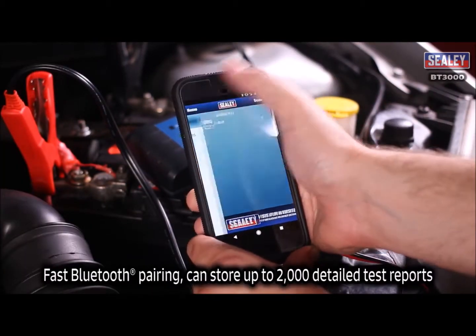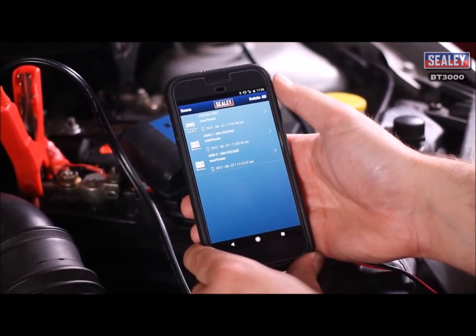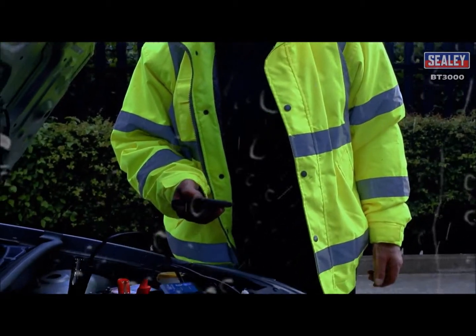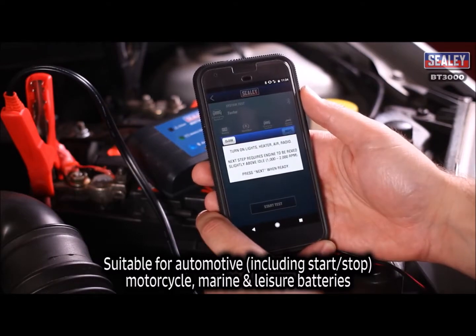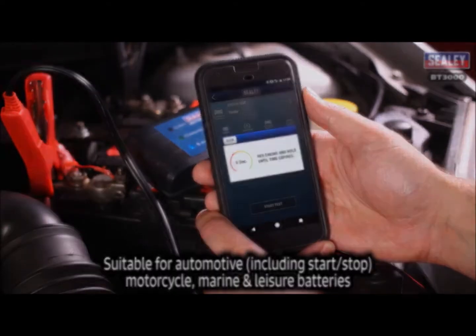The fast Bluetooth pairing can store up to 2000 detailed test reports. The BT3000 is waterproof to IP65 and is suitable for automotive, including start-stop, motorcycle, marine and leisure batteries.